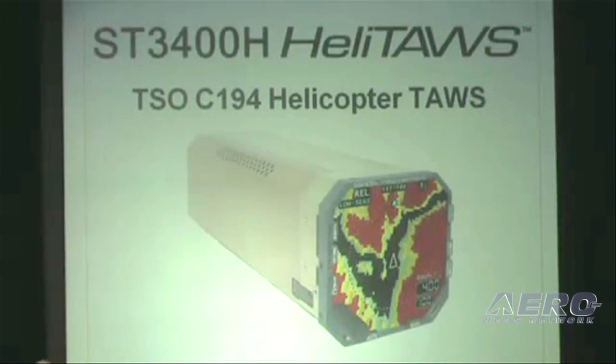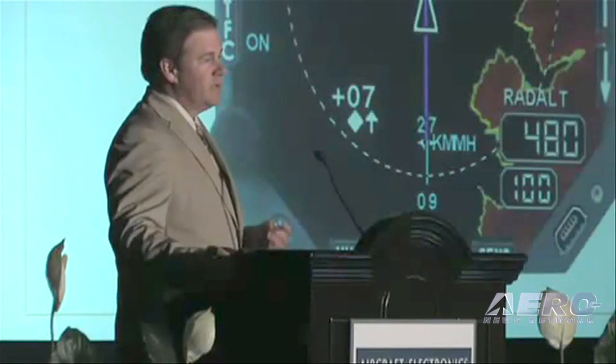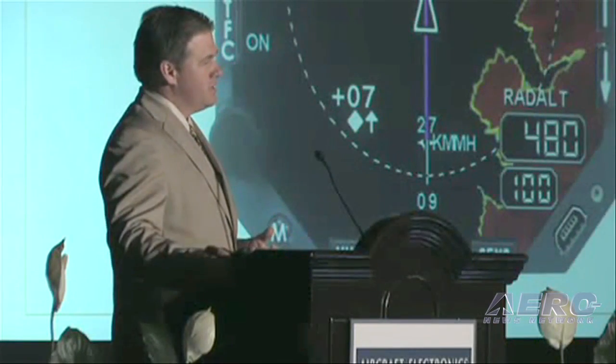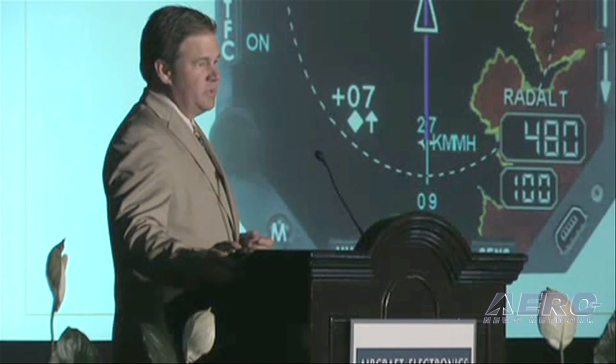I'm happy to be here this morning to introduce to you the ST-3400H, now trademarked by Sandell, Heli-Taz. Heli-Taz is more than an HTAWS. It is a search and rescue, EMS, and special missions device that can give those guys a very precise and accurate view of the terrain, protect them, and help them fly those special missions in support.